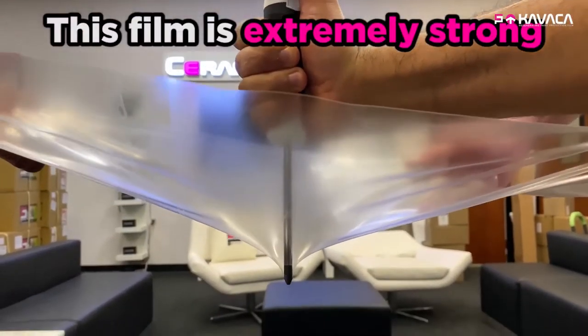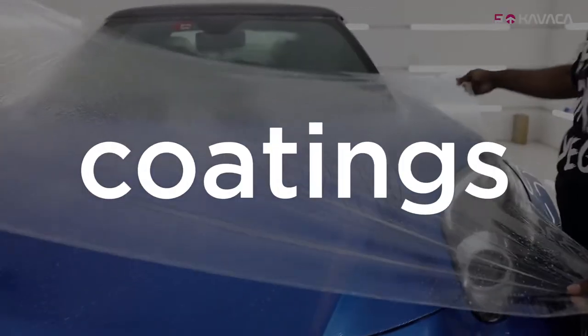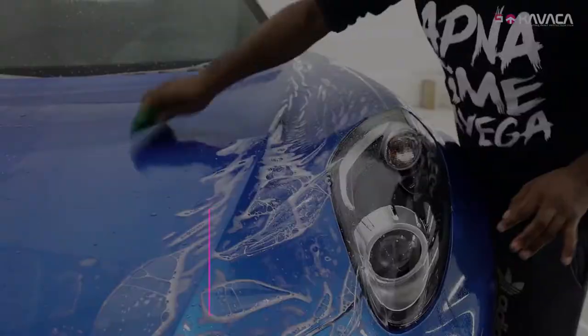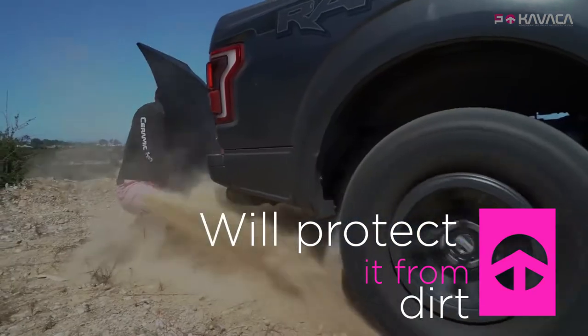Introducing Kavacha Paint Protection Films from the manufacturers of Ceramic Pro Protective Coatings, Nanoshine Group. Kavacha is a high-tech armor for your vehicle that will protect it from physical damage, aggressive chemicals, and dirt.